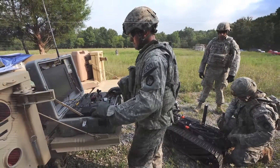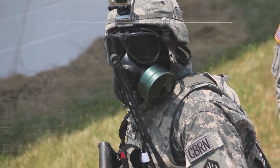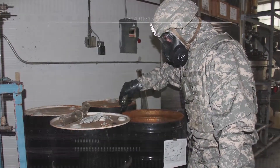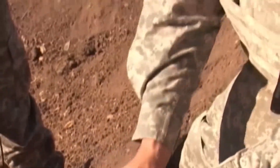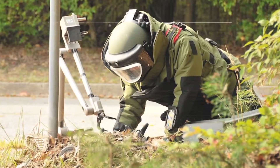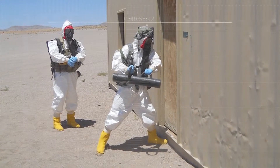The 20th CBRNE Command is the Department of Defense's only organization with both specialized CBRN and EOD capabilities and expertise to operate effectively across the full spectrum of chemical, biological, radiological, nuclear, and explosive hazards. It comprises 85% of the Army's active component explosive ordnance disposal and chemical, biological, radiological, nuclear, and explosive units.